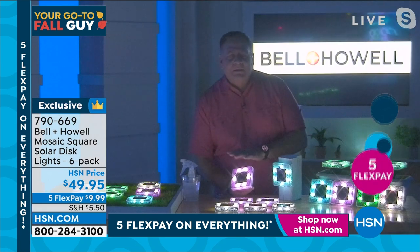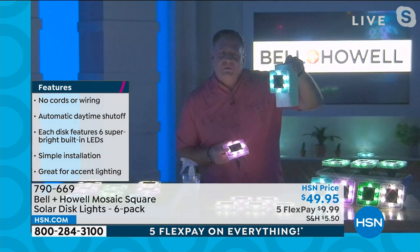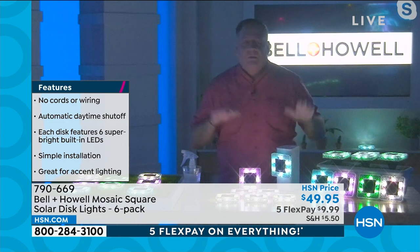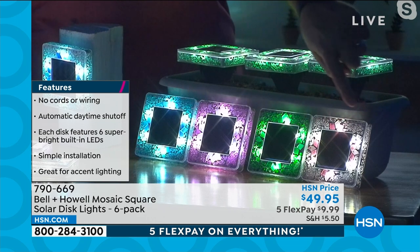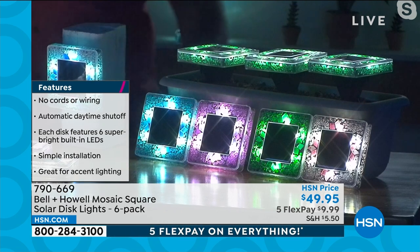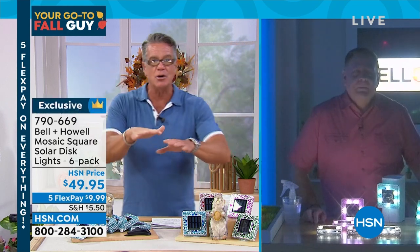There are six LEDs in each one — they put out a tremendous amount of light. The solar panel charges during the day. You can use these three different ways: stake them into the ground — stakes are included for each light — mount them to a post or wall vertically, or lay them flat on a table, fence, or deck. The light show is different from traditional disc lights — with these you get lateral light on the ground plus light going up.